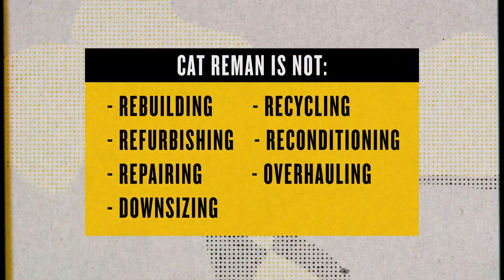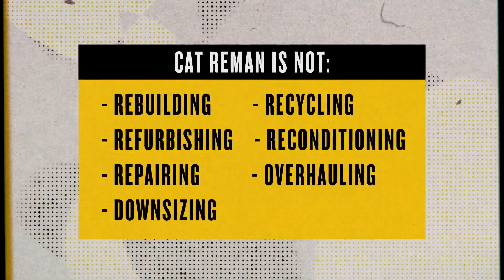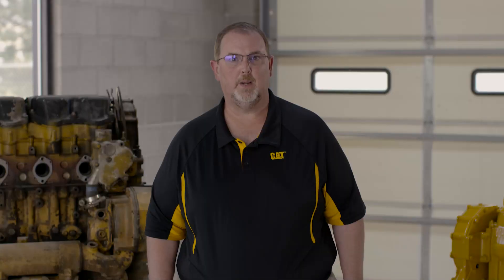At Caterpillar, remanufacturing isn't rebuilding, recycling, refurbishing, reconditioning, repairing, overhauling, or downcycling. It's better.